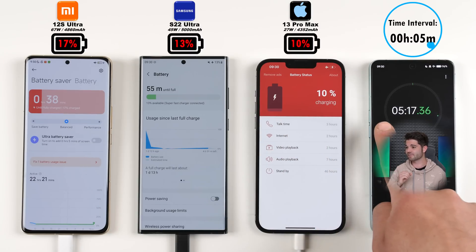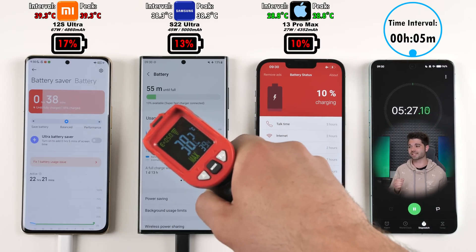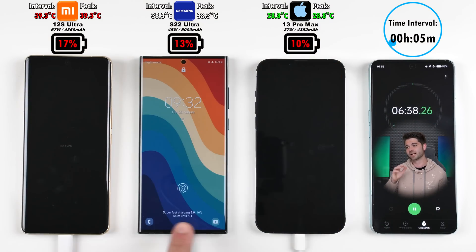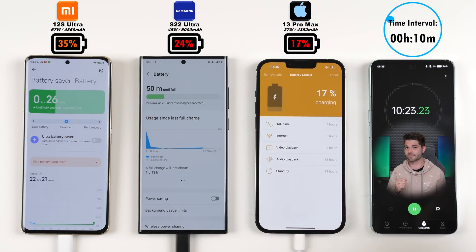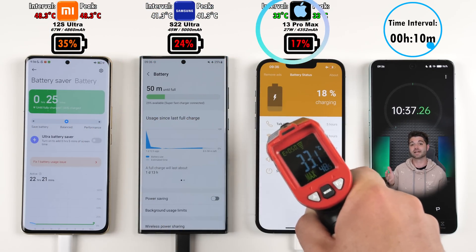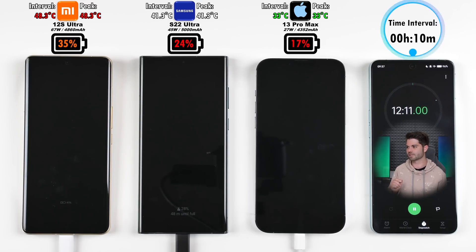After 5 minutes, we have 17% on the Xiaomi, 13% on the Samsung not too far behind, and 10% on the iPhone 13 Pro Max with just 27W charging. The Xiaomi has been the hottest so far and the iPhone the coolest. Just to note: at the top right-hand corner we have the time interval, on the left of that we have the temperatures in relation to that interval, and the battery percentages are shown above each device.